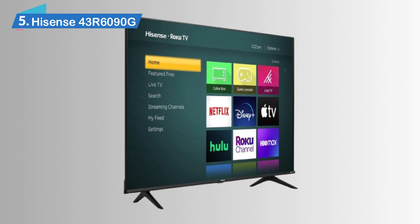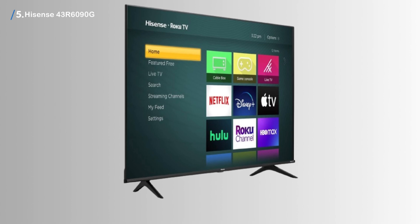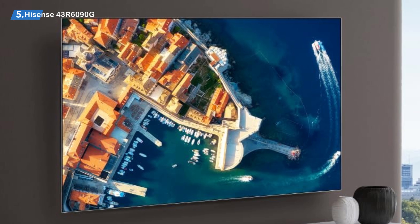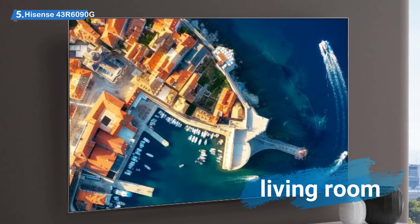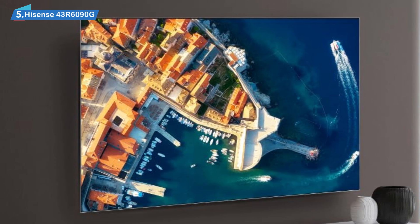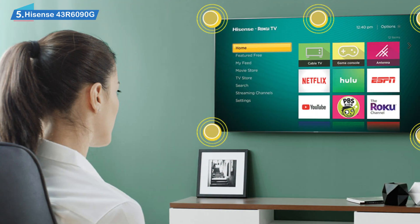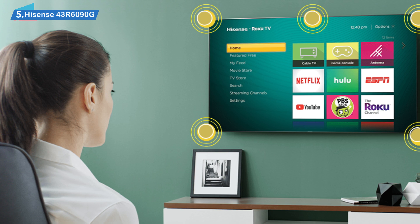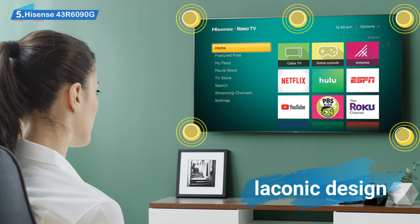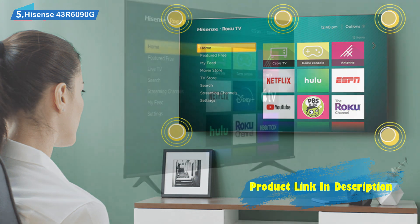Flexibility and placement. Something that is getting more and more common in TVs nowadays is having the option to place the TV wherever you want. No longer are TVs confined to a bulky entertainment center that takes up a lot of space in one's living room. Instead, many TVs come with the option to mount them on the wall, giving you much more space and freedom. The Hisense 43R6090G is a smart TV in a laconic design with the possibility of both desktop and wall placement, available at a very low price point.